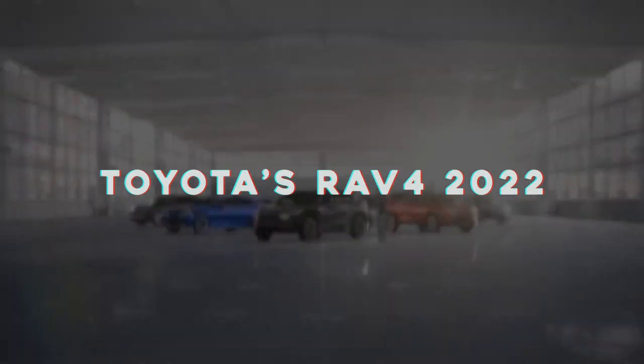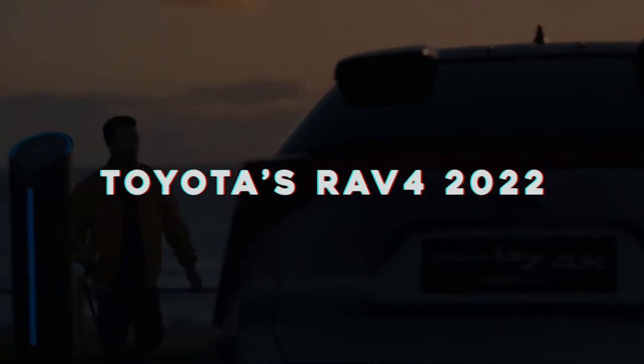Hey everyone, welcome to our channel. In today's video, we are going to talk about Toyota's RAV4 2022. Make sure you stick with us till the end of the video to find out everything about this new model.